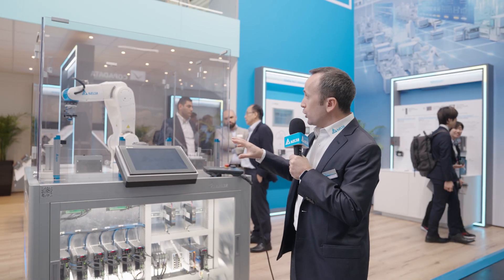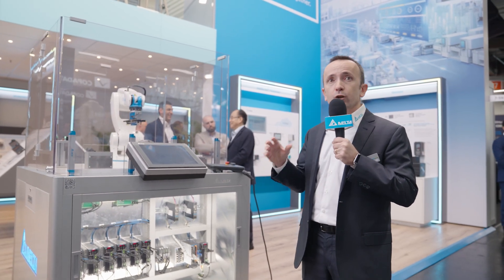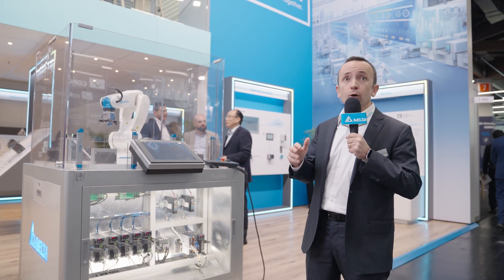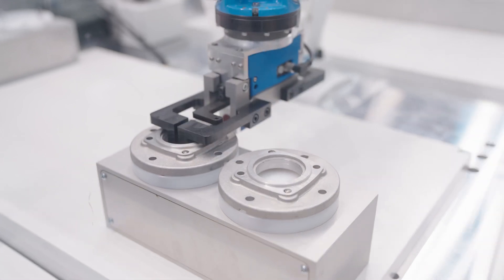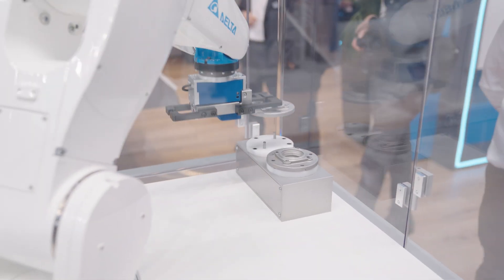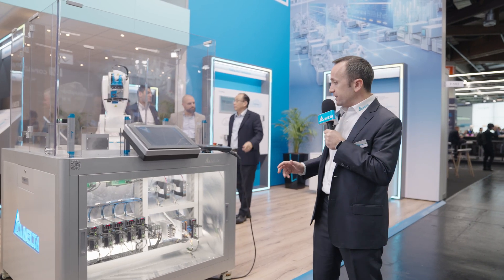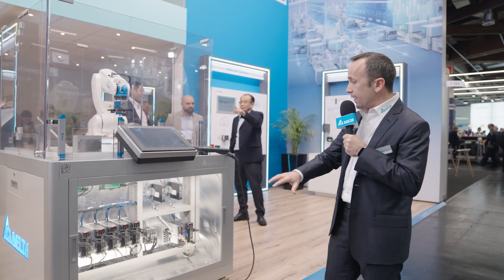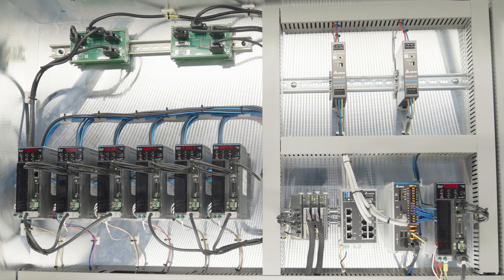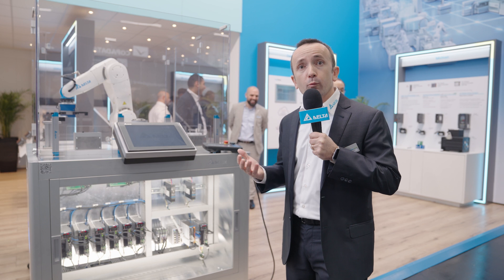And thanks to the integrated kinematic transformations, it is also able to control the movement of our robotic arm by using standard EtherCAT servo drives, like our ASDA B3E. The range of Delta robotic arms includes both SCARA robots from 0.4 to 1 meter and articulated robots from 0.7 to 1.4 meters, with a payload from 3 kilos up to 22 kilos. In addition to robot control, the AX8 can also manage the other devices in the production line, such as remote IO modules, servo drives and inverters, and supports a wide range of communication protocols.